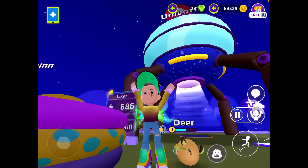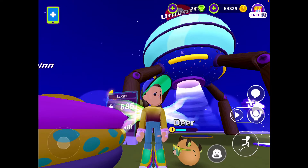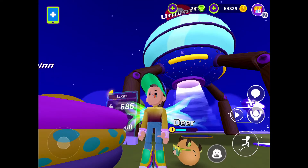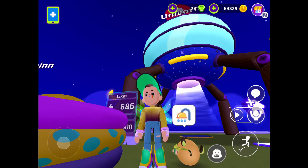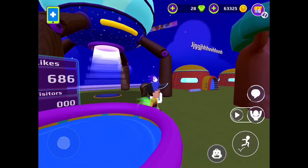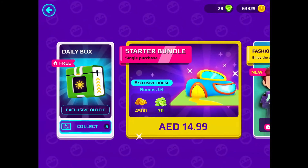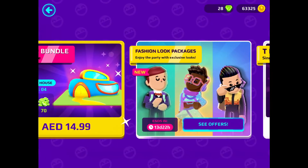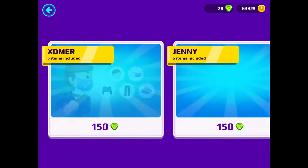Welcome back to my YouTube channel. In today's video I'm going to be playing some more PKXD. First things first, we have some things from the previous update: the backpack, the daily box, and also the new fashion looks for PKXD Fashion Week.